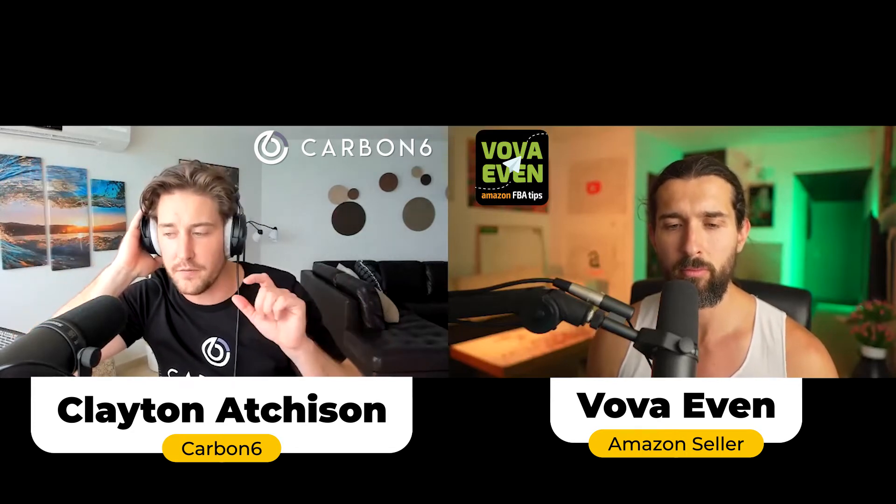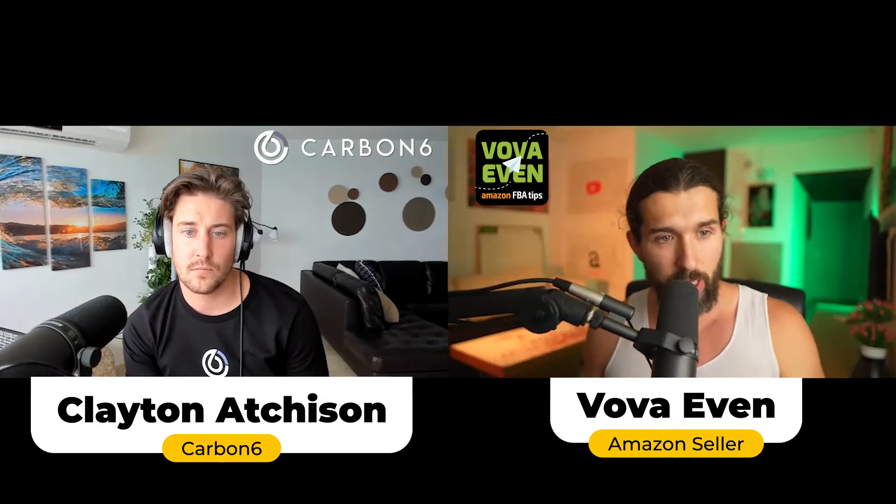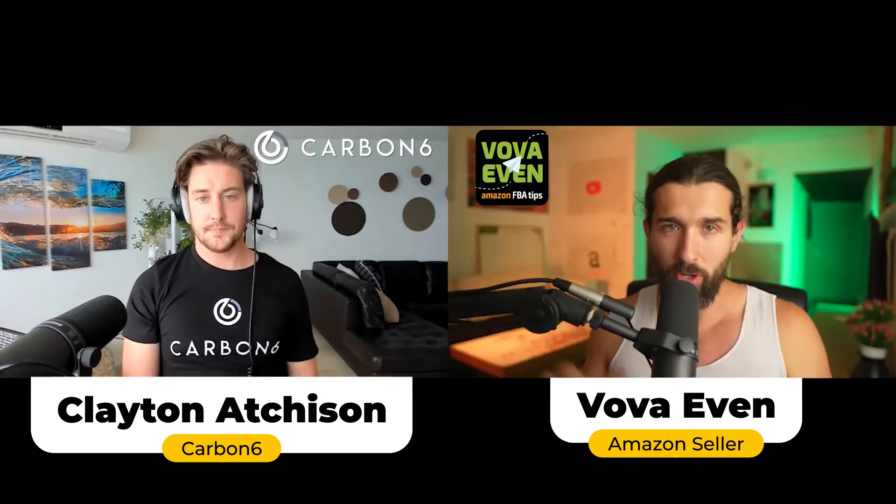ZonTools is AI-driven, very smart technology, but you can touch it and manipulate it if you'd like to, which a lot of our users do. ZonTools helps with PPC automation, and it's more transparent than other tools — you can be more in charge.